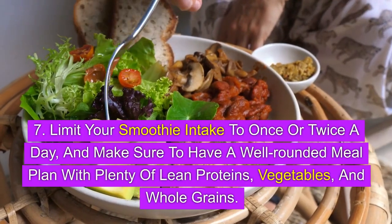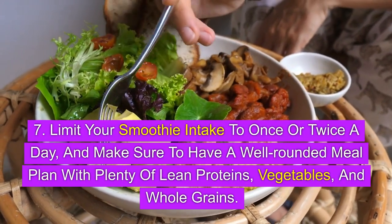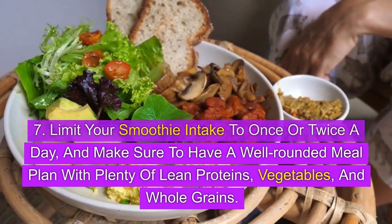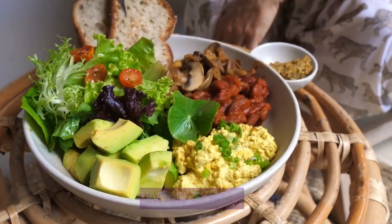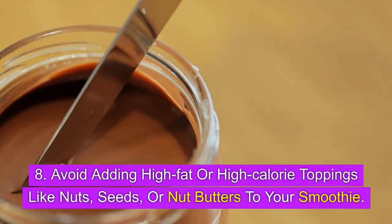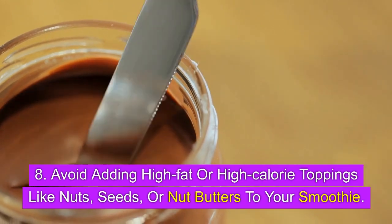7. Limit your smoothie intake to once or twice a day, and make sure to have a well-rounded meal plan with plenty of lean proteins, vegetables, and whole grains. 8. Avoid adding high-fat or high-calorie toppings like nuts, seeds, or nut butters to your smoothie.